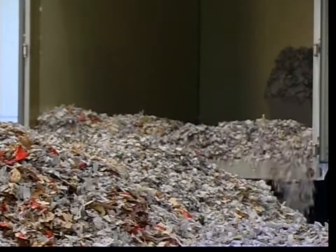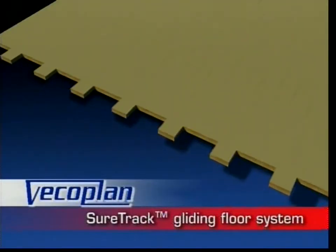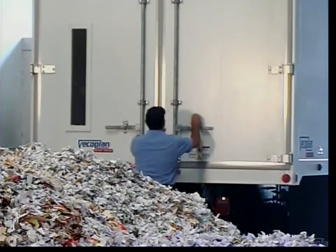Unloading is fast and efficient, too. The SureTrack gliding floor system can discharge a full load in only 5 to 6 minutes. It's quick and foolproof — no manual intervention necessary.